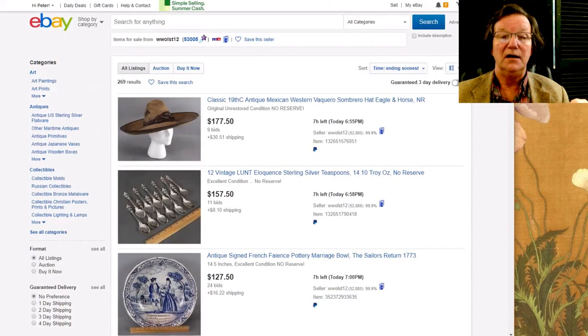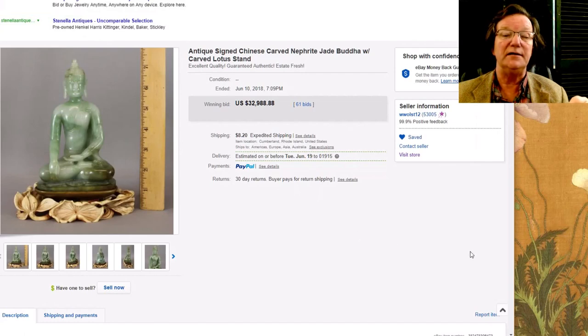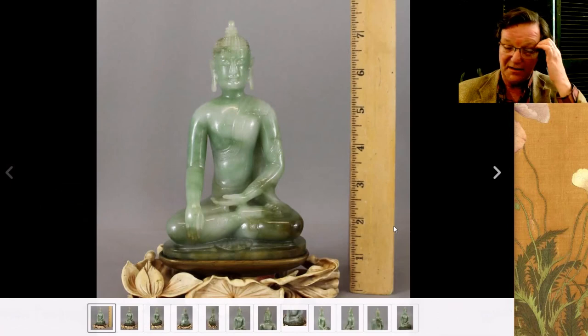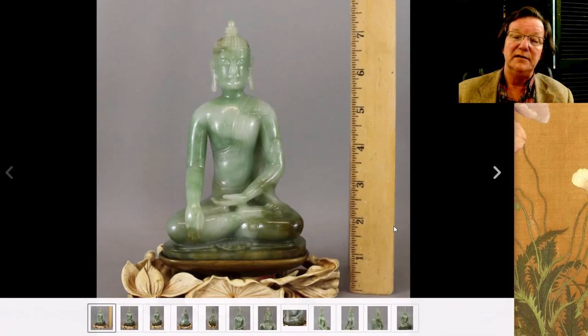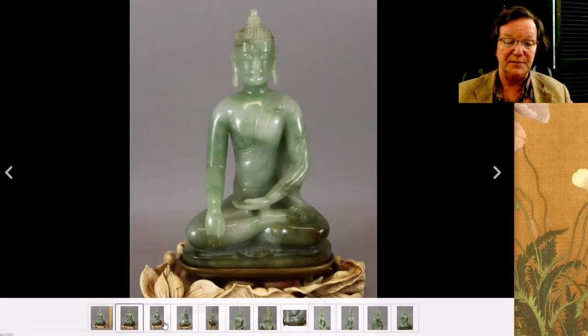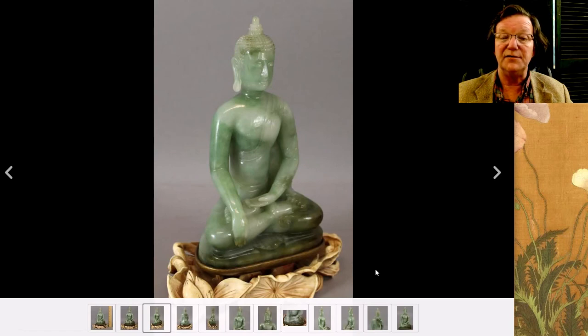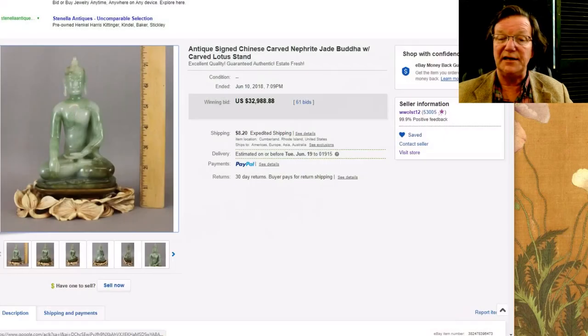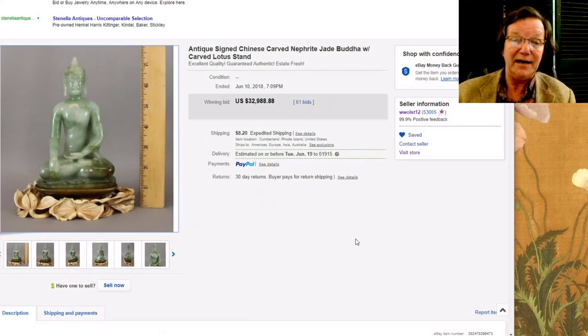Now on to the results for the week. Woolworths had a terrific jade that sold — I was kind of surprised to see it on eBay because you don't see jades like this very often. It was a spectacularly nice seated jade Buddha figure, very nicely carved on a lovely stand. Here's a side shot — good-looking jade carving, beautifully done, nicely finished. It did very well: it brought just two dollars under $33,000 — $32,988.